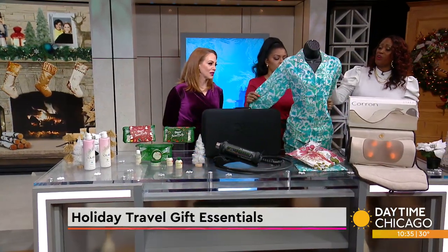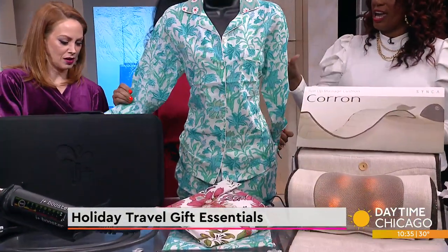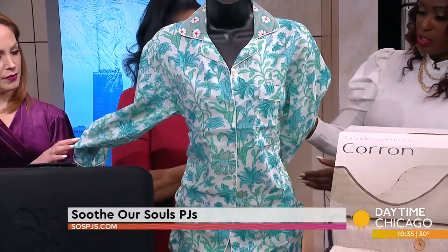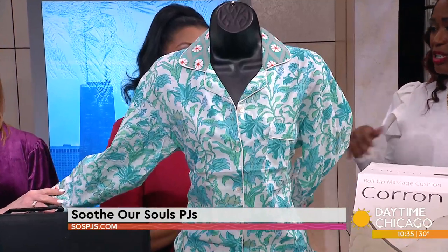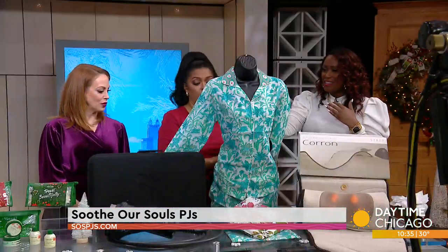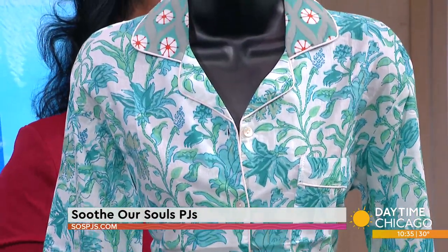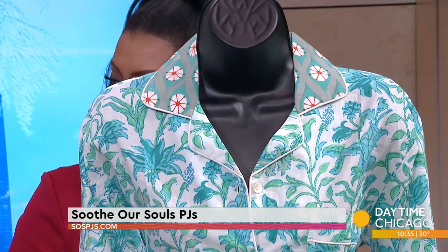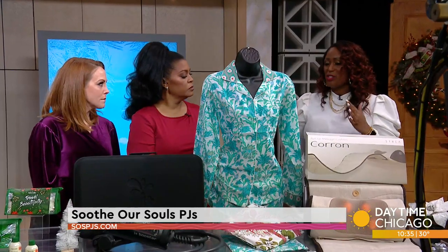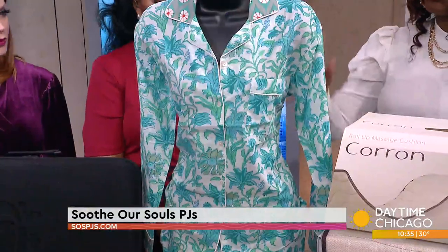It's got to be cute — these are so cute. You see how lightweight it is? This is Soothe Our Souls Pajamas. It's 100% handmade, 100% cotton, many colors, and black printed, which is really nice and lightweight. So if you are going somewhere with a lot of heat, or if you want to relax and slip into something after traveling all day, these are the perfect pajamas — super soft cotton, long sleeves. And the bonus: it's a woman-owned business based in Chicago. I love supporting people like that. Soothe Your Souls Pajamas.